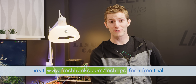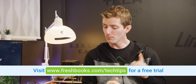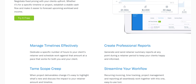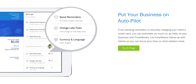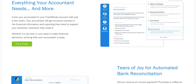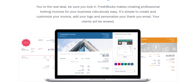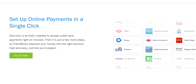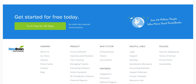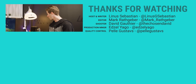Our sponsor is FreshBooks, the small business accounting software custom-built for how you want to work. It's a simple way to be more productive, more organized, and to get paid faster. Cash flow is so important for a small business — FreshBooks lets you check if people have actually seen your invoice, create and send professional-looking invoices in just 30 seconds, and set up online payments with a couple of clicks to get paid up to four days faster. Try it free for 30 days at freshbooks.com/techtips — put Linus Tech Tips in the 'how did you hear about us' section.